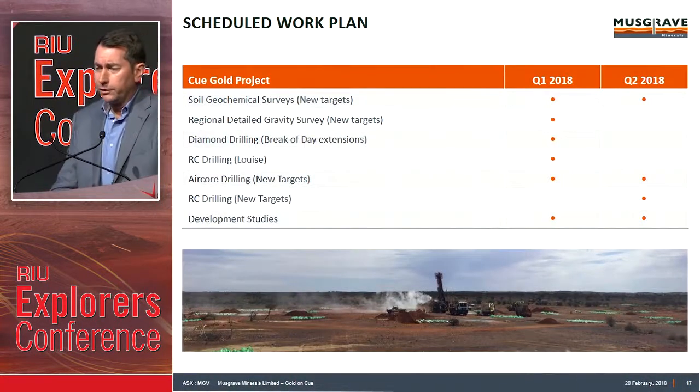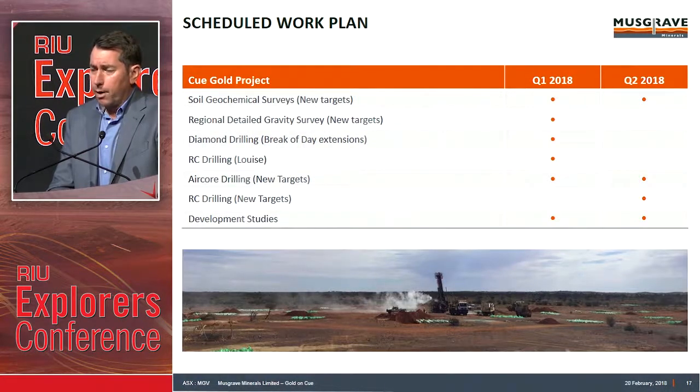The work plan: we're continually running soil geochemistry. We've just finished the regional gravity survey. We've got a diamond drilling rig out at the moment testing extensions to Break of Day. We've got drilling just completed at Louise, with further follow-up intended. We've got air core drilling happening in the next five or six weeks, testing those new targets identified through integration of gravity, magnetics, and historical data. From that, we'll follow up those targets with RC drilling testing back into the basement. And we've got development work studies happening in the background at the same time.